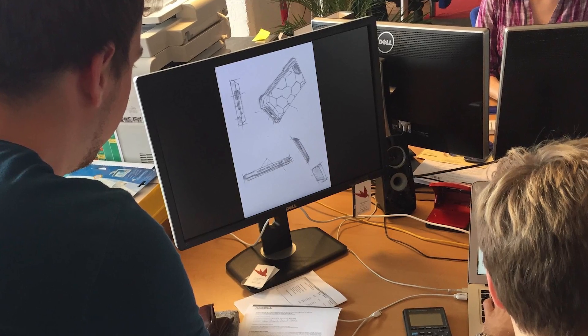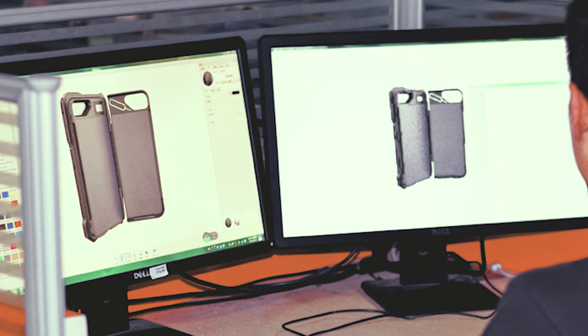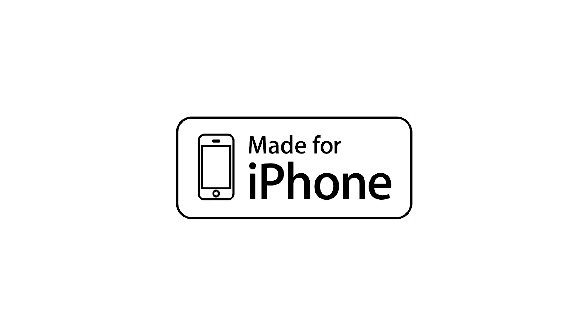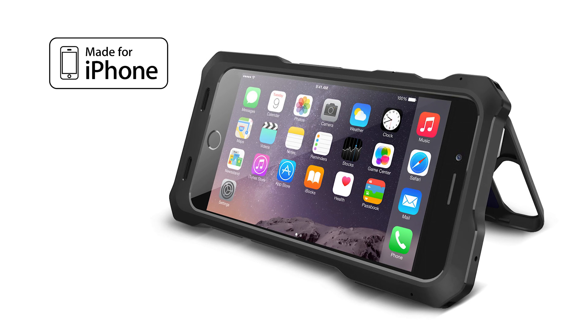We went from simple napkin sketches to countless hours of research and material sourcing to various prototypes and samples. We really put a lot of effort into this. And we even got the official Apple MFI approval in advance, which makes Sunny an Apple-approved iPhone case.